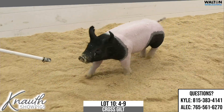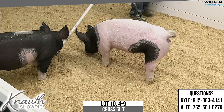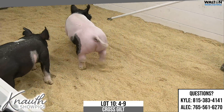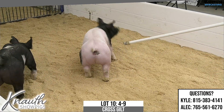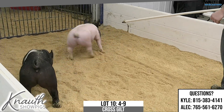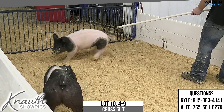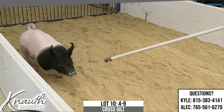Definitely one that is very unique. You're certainly not going to want to put her on the full feeder — you're going to want to slow her down just a little bit. She's got mass and power and shape up high with bone, and obviously has a pretty unique pedigree. I think this one with the right feed bucket can certainly be competitive at any level. Again, this was lot number 10, 4-9, cross gilt.